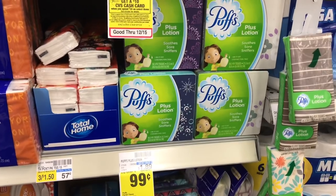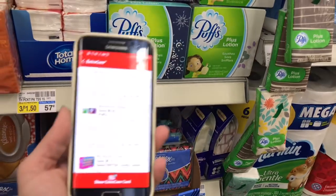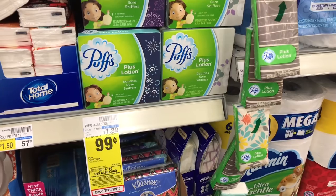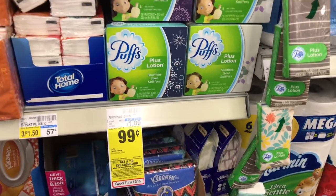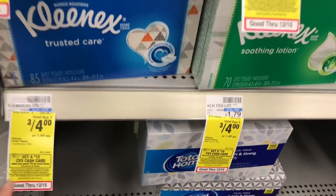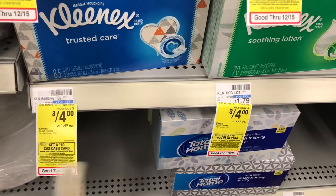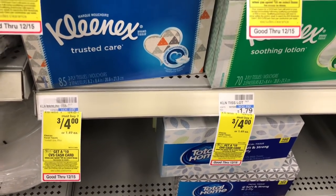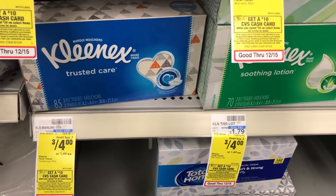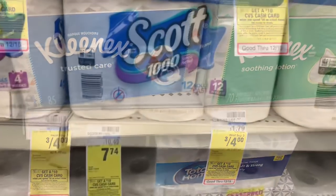Puffs tissue cubes are 99 cents, also part of the cash card deal, and we have a 25 cents off one coupon, making it 74 cents — and the 99 cents goes toward your cash card. There's also a 3 for $4 deal with a 75 cents off three in the app. If you need tissues, now is the week to get them.